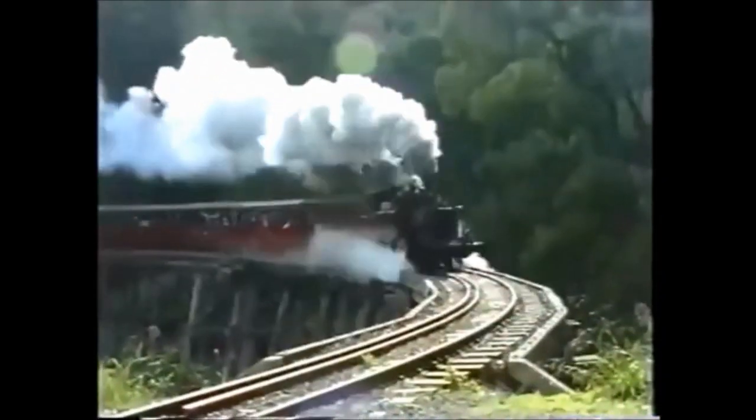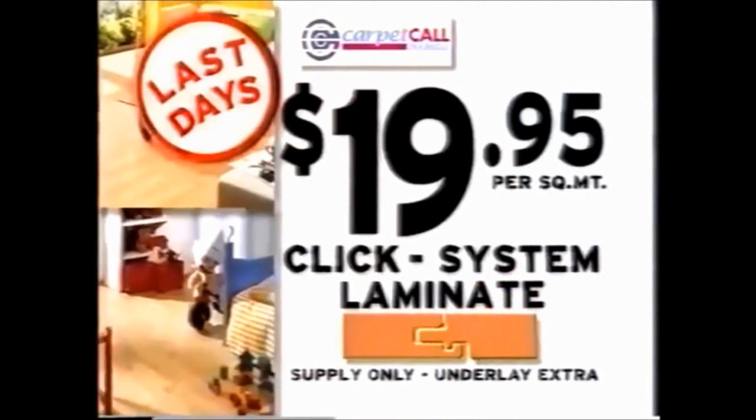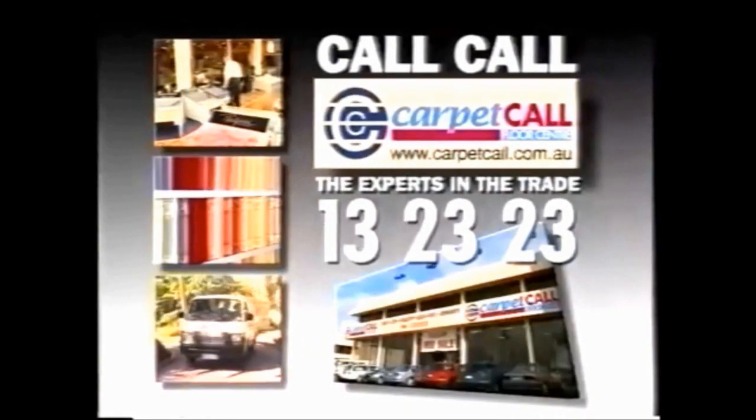For a short time only, rush into Carpet Call for incredible savings like click system laminate flooring for $19.95 per square meter, or a whole house full of carpet fully laid for around $2,500 — but only at Carpet Call and only for a very short time. The experts in the trade.